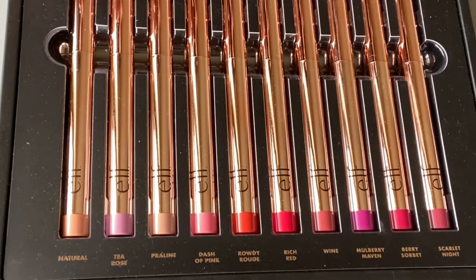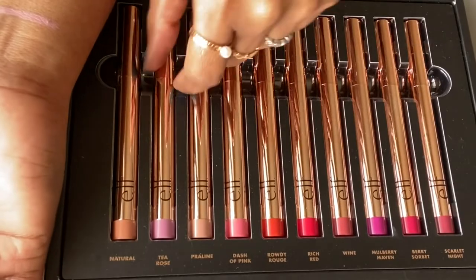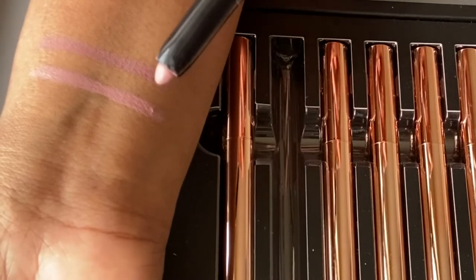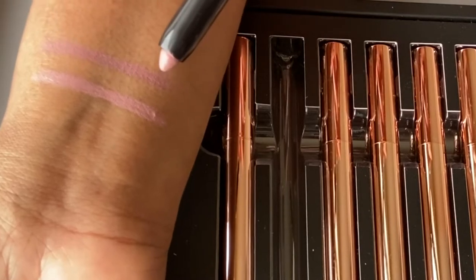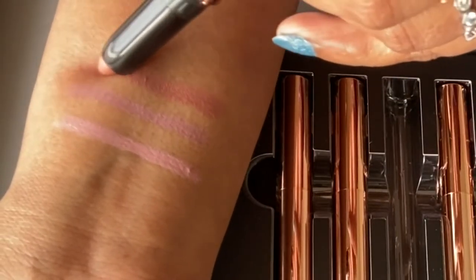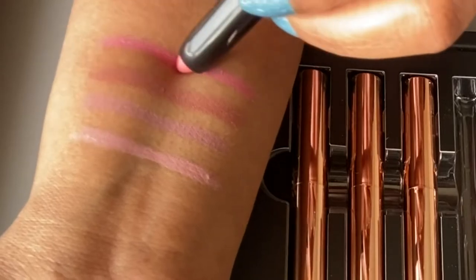The first shade is Natural — it looks very, very light. The second one is Tea Rose, which looks like a darker version of Natural, just a little bit darker and almost blending into my skin tone. The third one is Praline, which looks more like a brown shade.